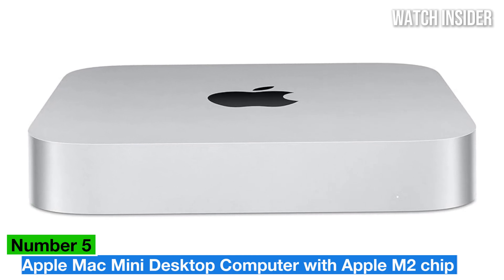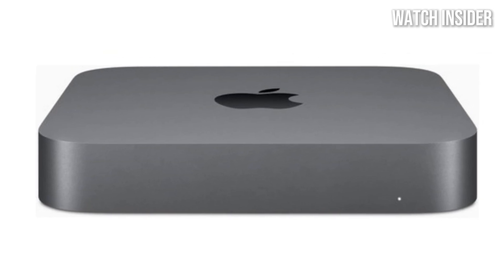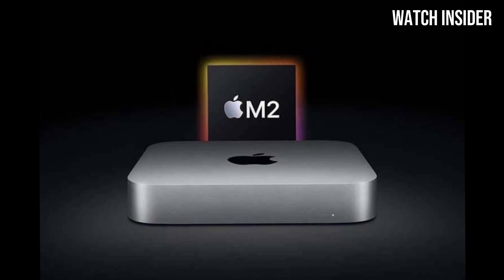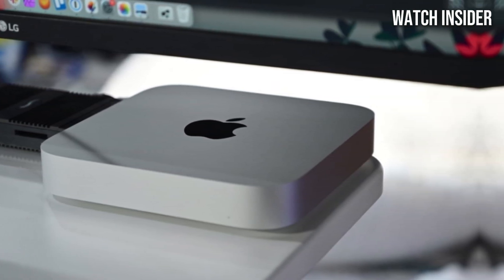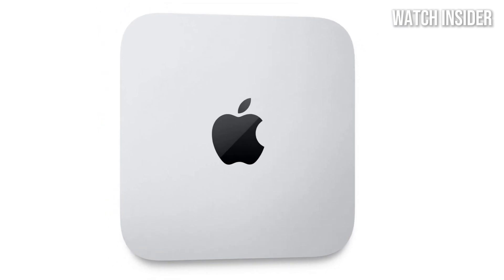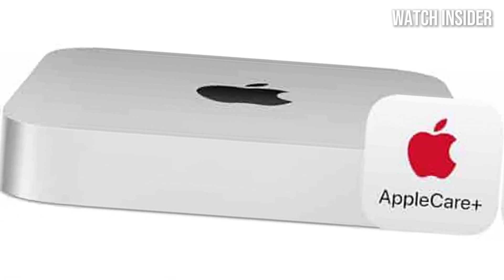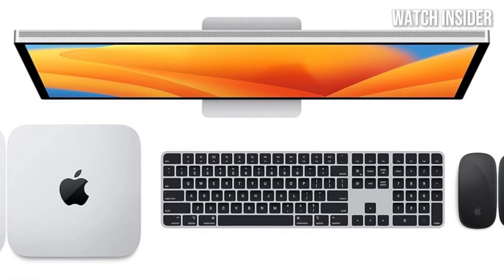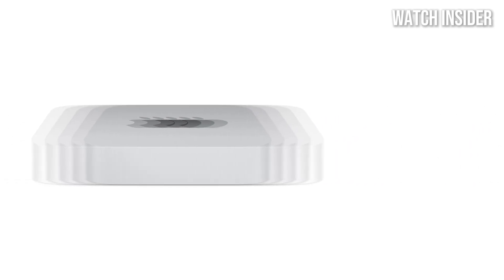Number 5: Apple Mac Mini with the M2 chip stands out as a powerhouse that redefines performance in a small form factor. After extensive testing and use across various tasks, it's clear that this little machine packs a hefty punch, making it a top contender for anyone in need of a reliable desktop. The M2 chip is a game-changer — with its enhanced CPU and GPU performance, users can expect lightning-fast processing speeds, whether you're multitasking with numerous applications, editing high-resolution videos, or gaming. The seamless integration of hardware and software that Apple is known for results in a smooth and responsive user experience.